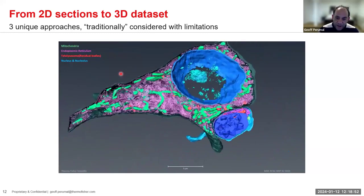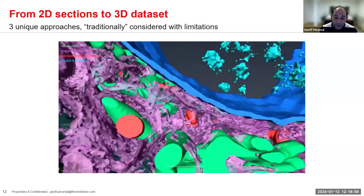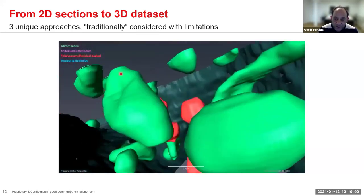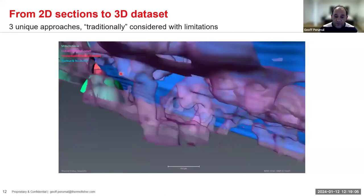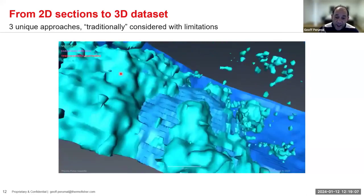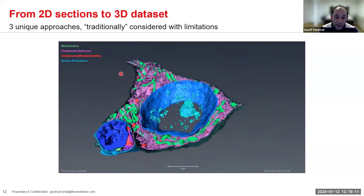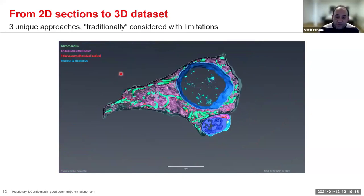The power of volume is that it allows us to keep everything in context. 2D is wonderful, but when you look throughout a full volume, we can start to understand how mitochondria interact with Golgi, or how ER is organized. That's some of the real power here.